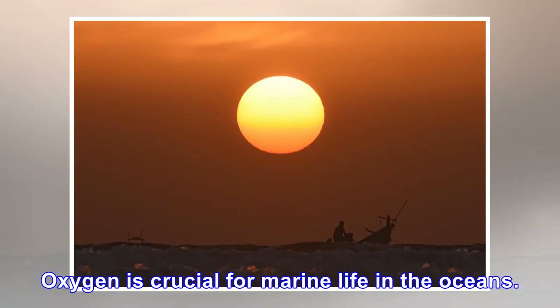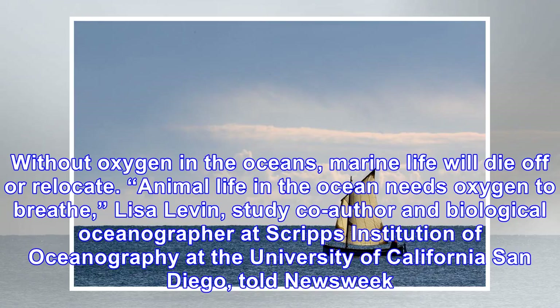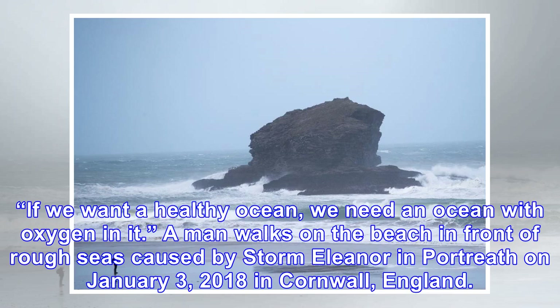Oxygen is crucial for marine life in the oceans. Without oxygen, marine life will die or relocate — animal life in the ocean needs oxygen to breathe. A biological oceanographer at Scripps Institution of Oceanography at the University of California San Diego told Newsweek: if we want a healthy ocean, we need an ocean with oxygen in it.